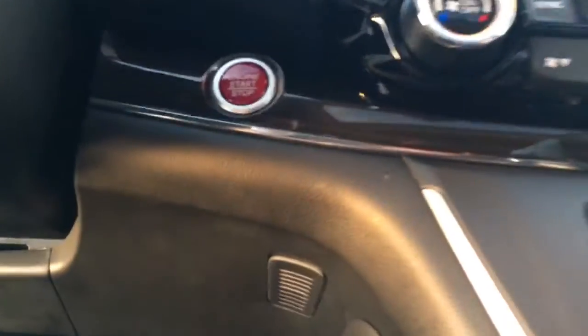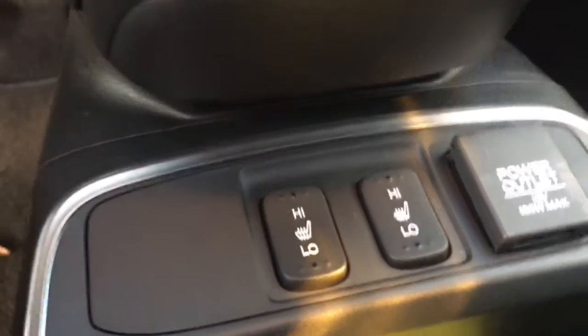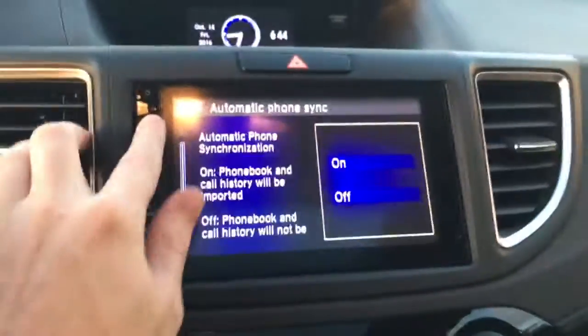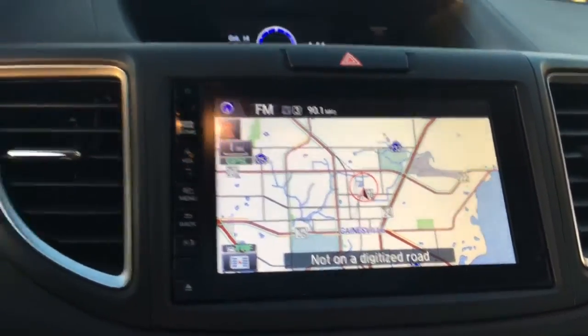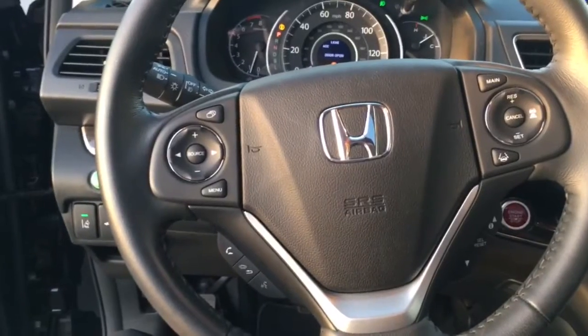Automatic headlights, two-stage heated front seats, dual climate control. This also has a touchscreen system with Bluetooth navigation. Notice all the controls on the steering wheel.